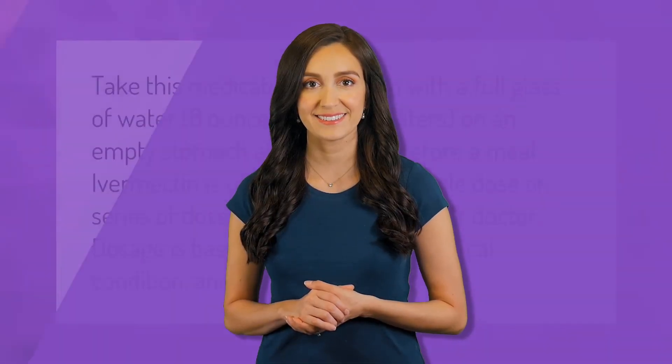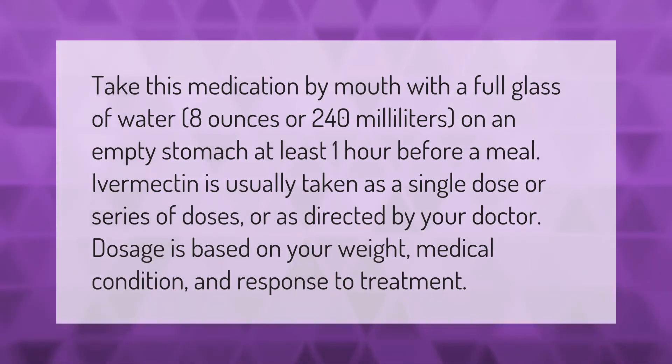Take this medication by mouth with a full glass of water (8 ounces or 240 milliliters) on an empty stomach, at least one hour before a meal. Ivermectin is usually taken as a single dose or series of doses, or as directed by your doctor. Dosage is based on your weight, medical condition, and response to treatment.